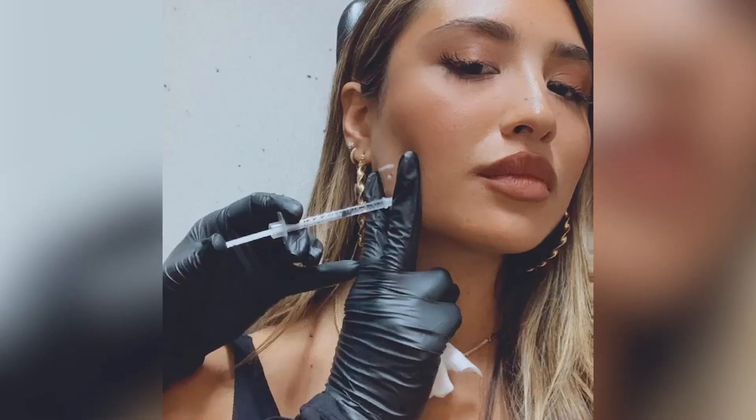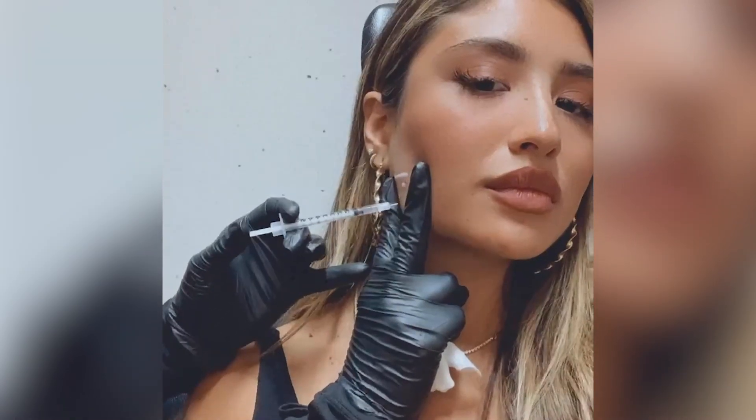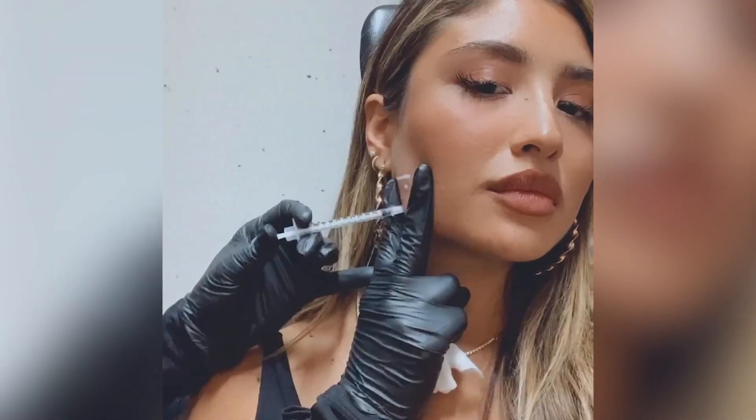For me, I suffer from clenching my jaw a lot, and I also suffer from TMJ — I grind my teeth at night when I sleep, without even noticing. So I went in for a consultation and was recommended to do masseter Botox. When I did the procedure, it was completely painless, which really surprised me. Not only that, but it was relatively quick — I was in and out in 20 minutes, and I saw results two weeks after the procedure.